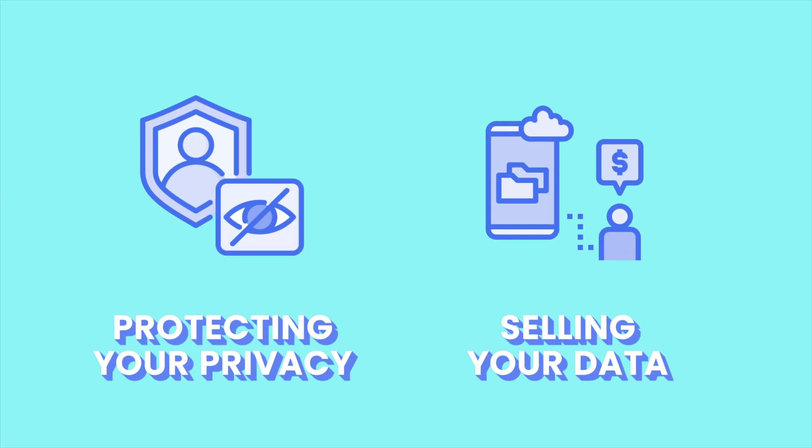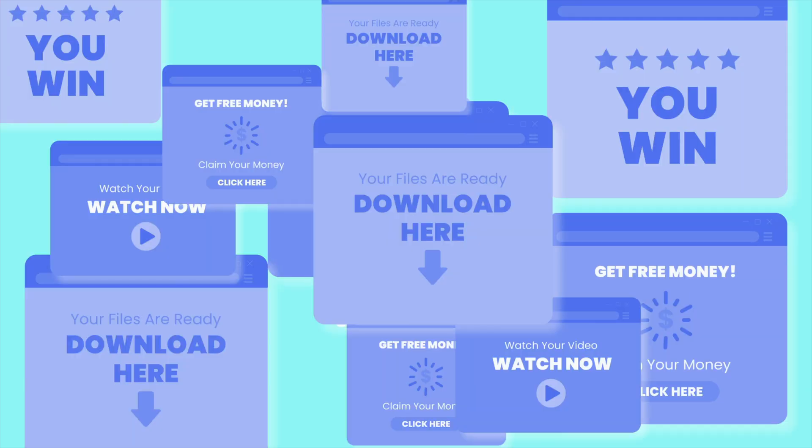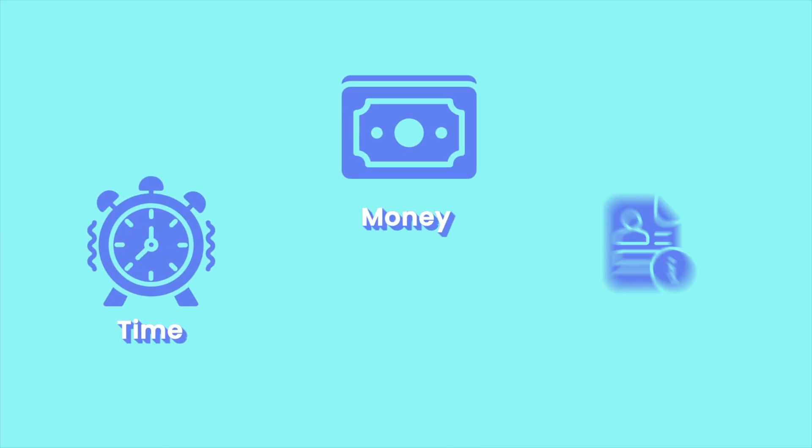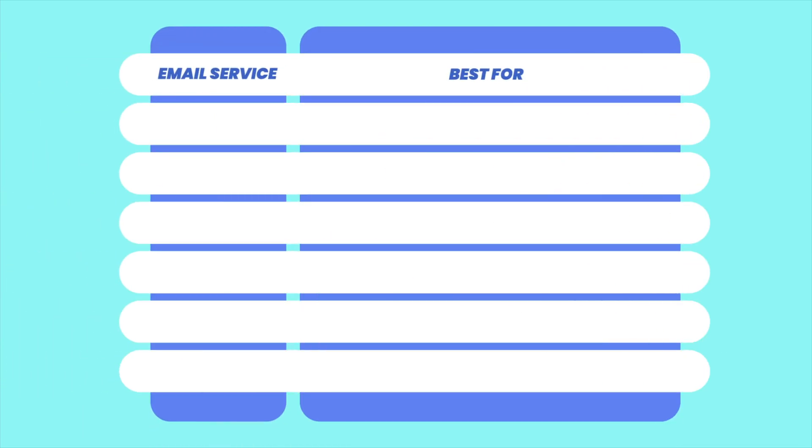Stop! Before you send your next email, ask yourself: is your email app actually protecting your privacy or selling your data? Is it boosting your productivity or drowning you in ads and clutter? Your email isn't just a tool — it's the gateway to your entire digital life, and using the wrong one could be costing you time, money, and even your personal information. So today we're cutting through the noise to find the best email app.